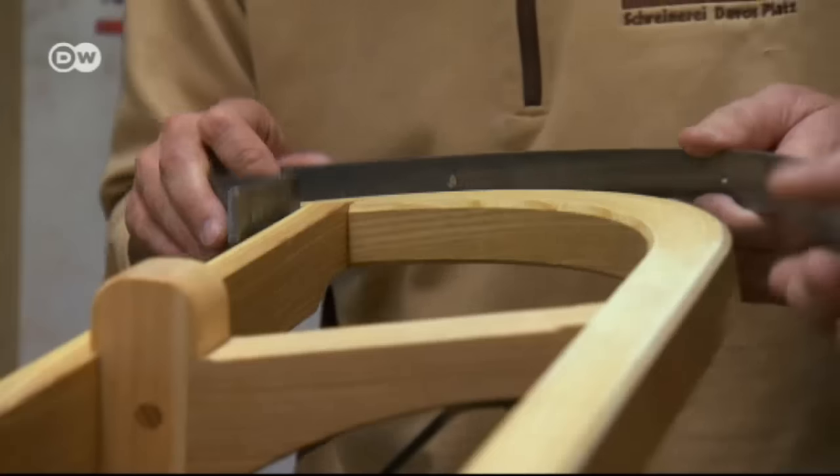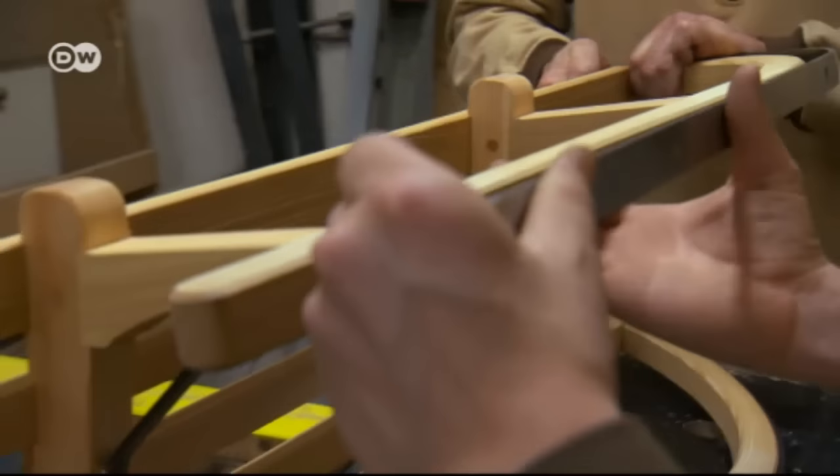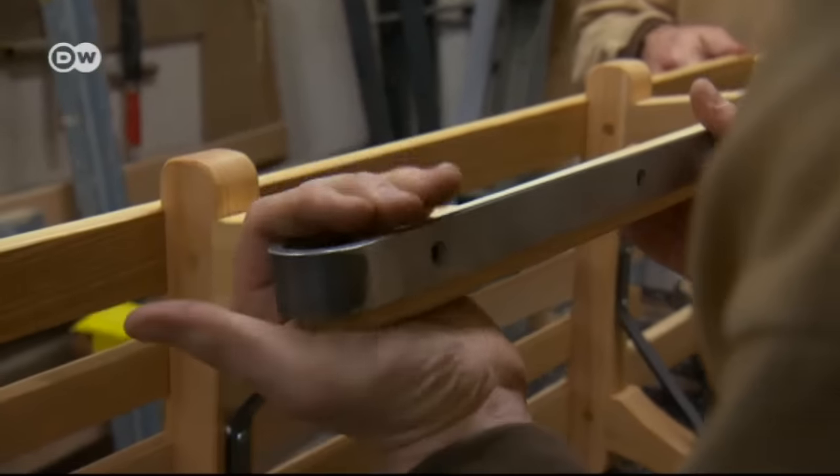The people of Davos are of course very proud that the Davos sled is used all over the world, and that this local craft and custom is being revived here again. Paul Arduza's sleds are put together with screws and bolts, as in the past — no cheap glue here.